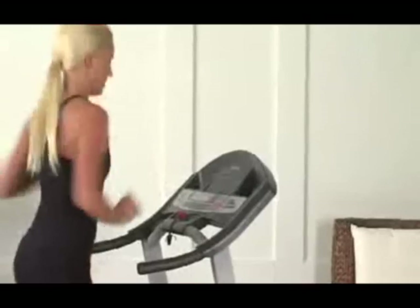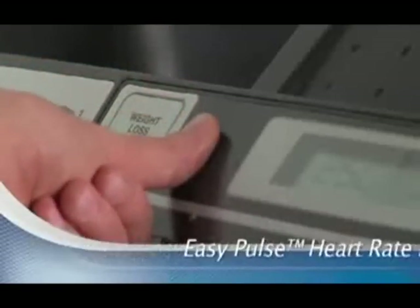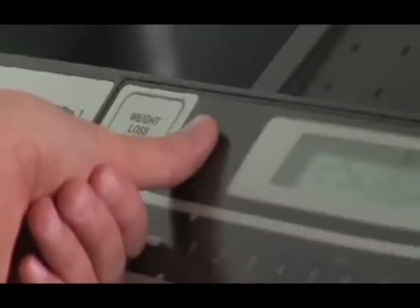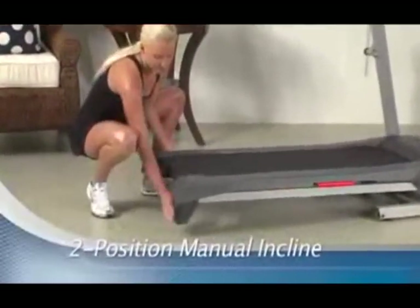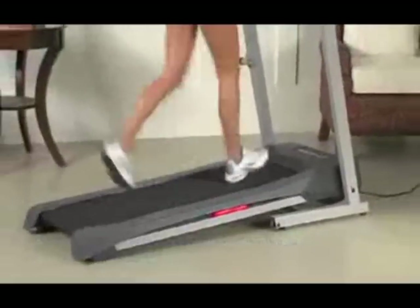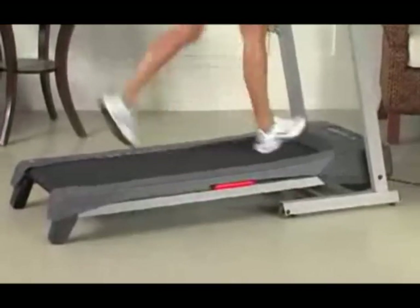Get fit fast. And with the Easy Pulse Heart Rate Monitor, it's easy to get an accurate reading by simply placing your thumb on the sensor built right into the console. Plus, with a two-position manual incline, you'll increase your calorie burn and reduce joint impact. With two settings, it's easy to personalize your workout for faster results.